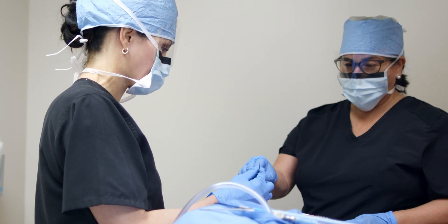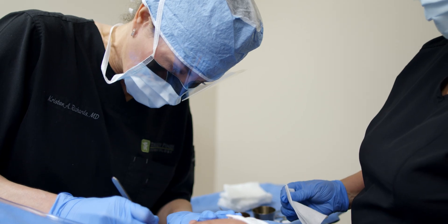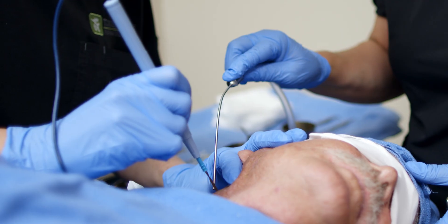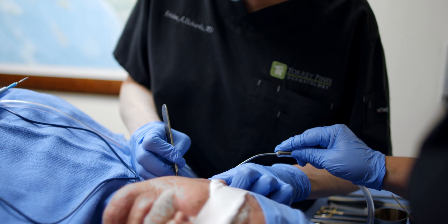What you see at the surface of the skin is usually just the tip of the iceberg. The majority of cancer cells hide underneath the skin, and with Mohs, we ensure that we're clearing the tumor while only removing the skin that we have to remove.